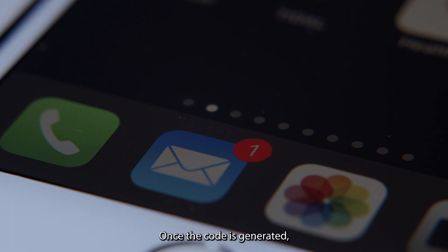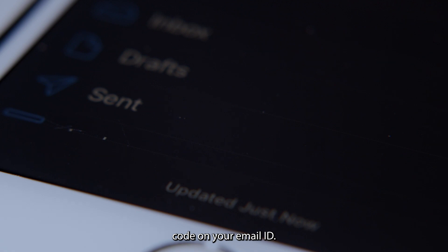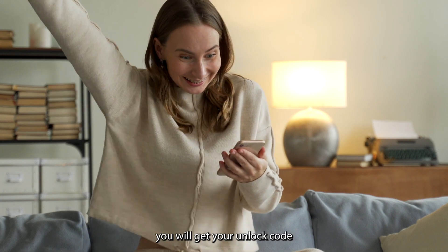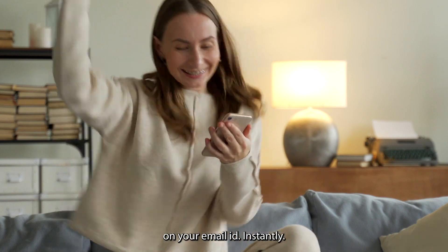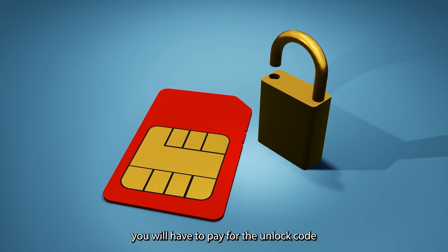Once the code is generated, the unlocking360.com support team will send your unlock code to your email ID. If the free unlock code is available for your device, you will get your unlock code instantly. If the free unlock code is not available for your device, you will have to pay for the unlock code.